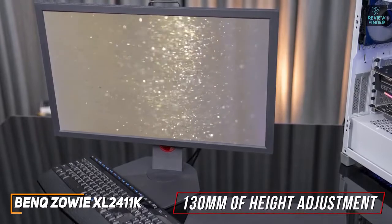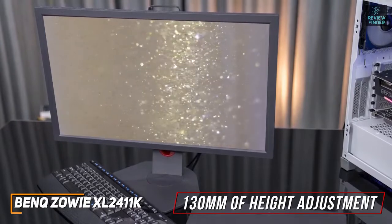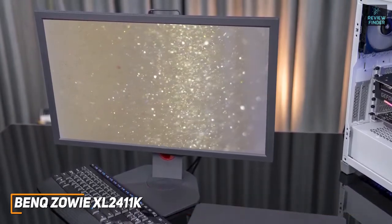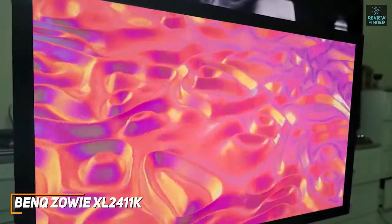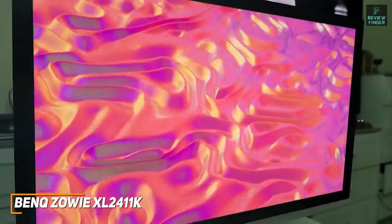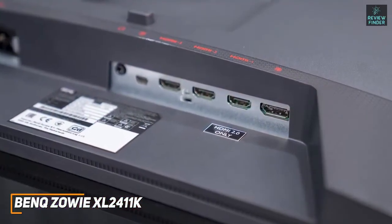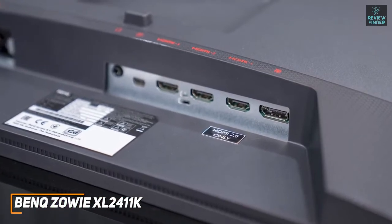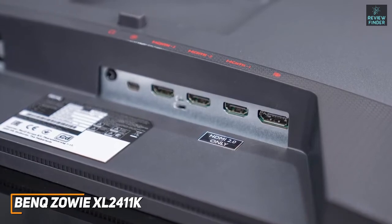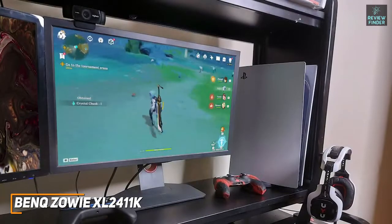Despite its affordable price, it offers solid build quality and up to 130 millimeters of height adjustment, a 90-degree pivot function for landscape or portrait mode, swivel left and right, negative 5 to 20-degree tilt, and a VESA mount. The monitor frame is designed to reduce reflections in brighter settings, though it has relatively chunky bezels. It also offers a solid number of ports including dual-link DVI, DisplayPort 1.2, an HDMI port, and a headphone jack, though it lacks built-in speakers and USB connectivity.